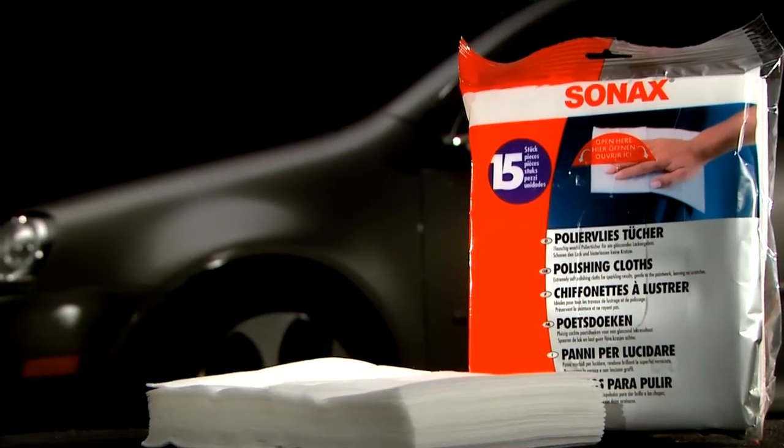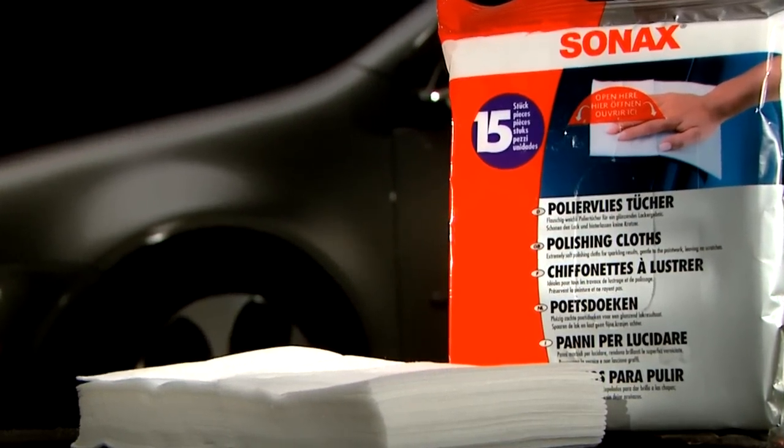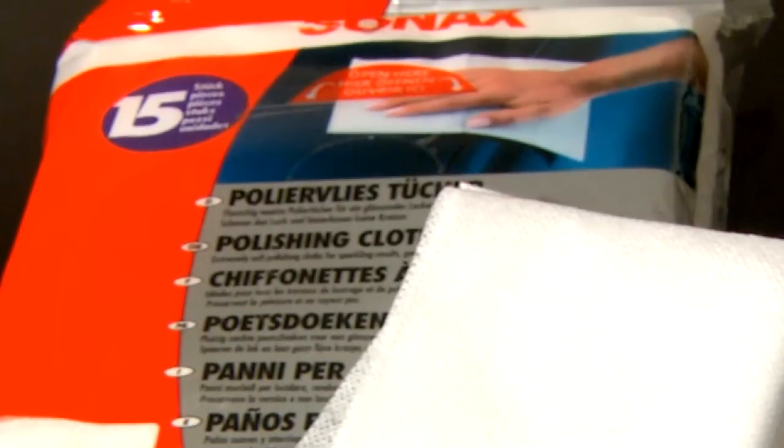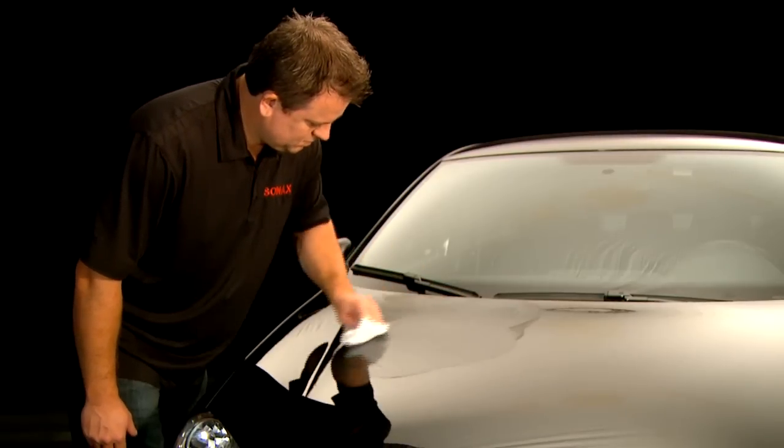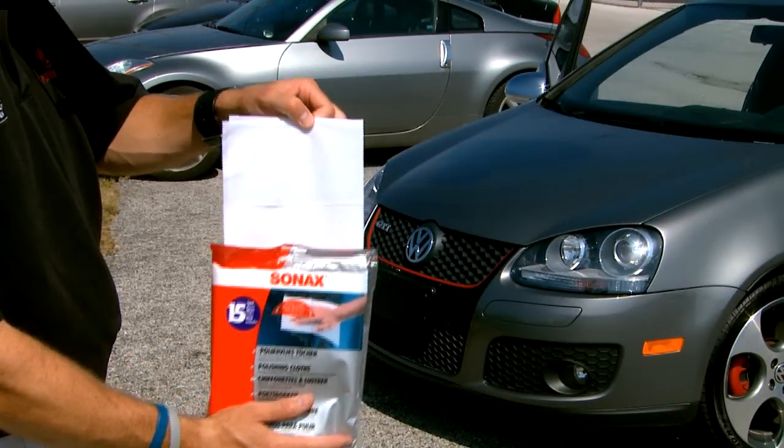Sonnax polishing cloths are an essential piece for any car enthusiast who strives to achieve a flawless mirror finish to the paint surface. Any car enthusiast who has labored through polishing the paint surface to achieve that perfect mirror-like color needs the best cloths available for the final preparation.